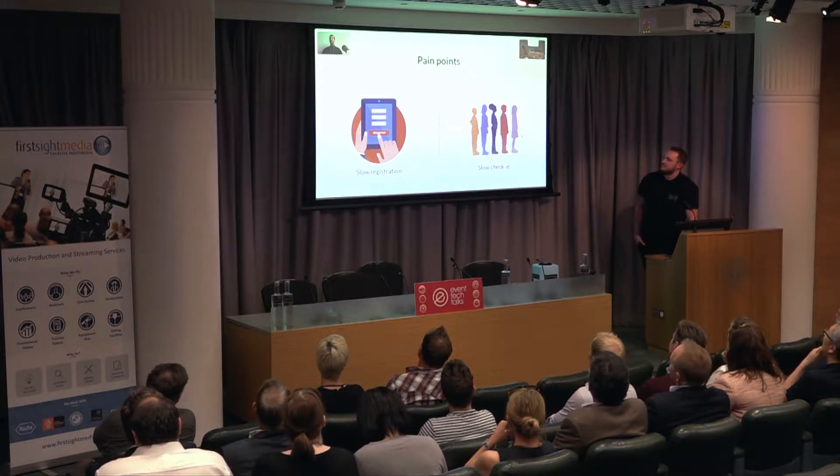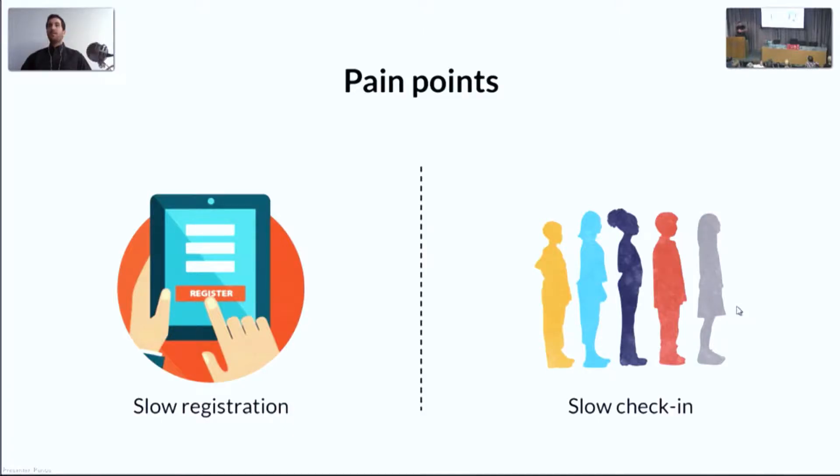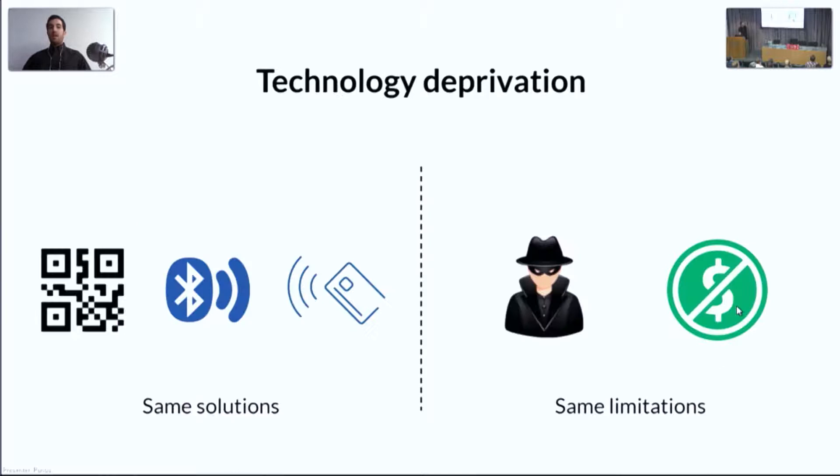The event experience starts at registration. It has to be quick and it has to be easy. On the day of the event, it is important to keep the line going because nobody likes waiting. Organizers get only one chance to make a lasting impression. Using the right solution is vital. Even though there are hundreds of registration platforms, they all repackage the same technologies — QR codes, beacons, and RFID — and none of them is a clear winner.